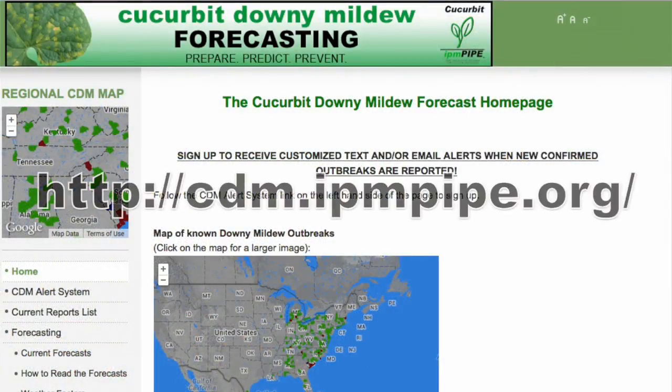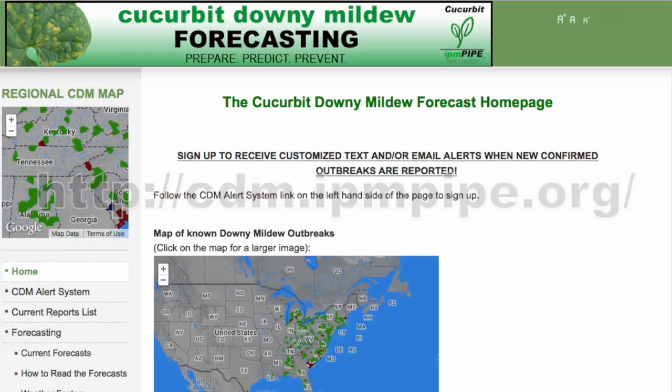Growers can go to this website, which shows a map of all the places that are scouted across the U.S. and whether Downy Mildew has been observed at each site or not.